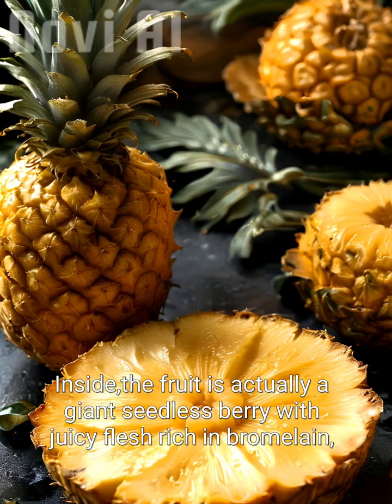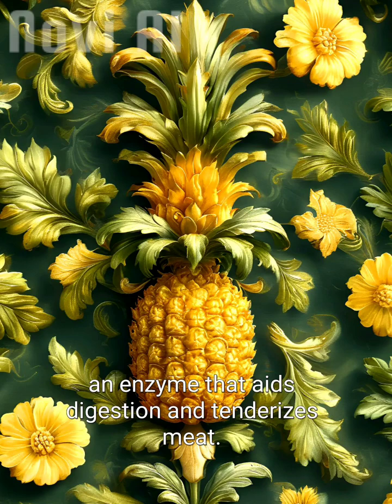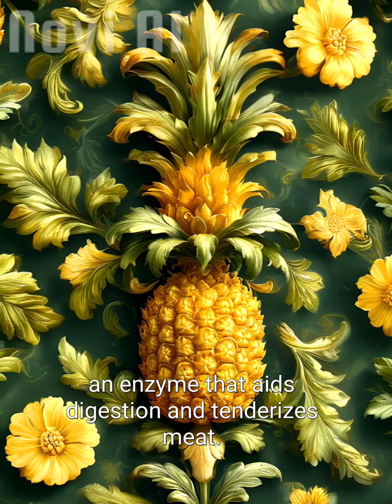Inside, the fruit is actually a giant seedless berry with juicy flesh rich in bromelain, an enzyme that aids digestion and tenderizes meat.